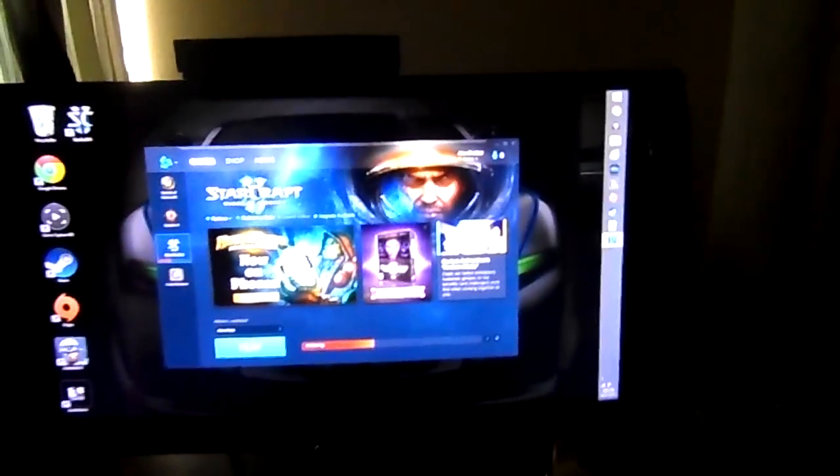We have the Alienware Alpha right here, looking hot. Then we got the Skullcandy Wireless Transmitter, so I can speak into my headset and hear it and film on Elgato. And then we got the dual screens.